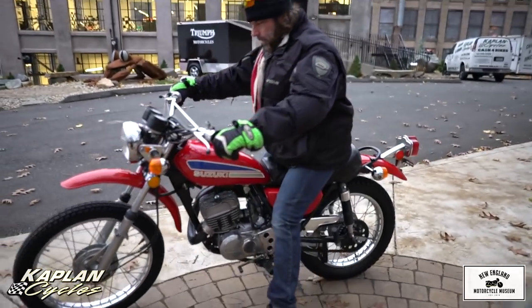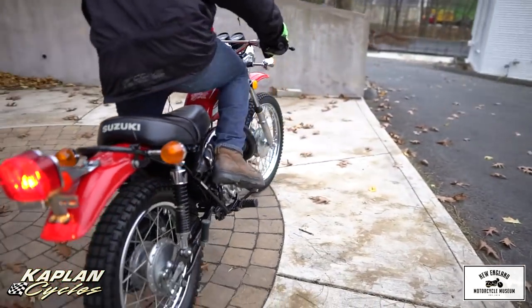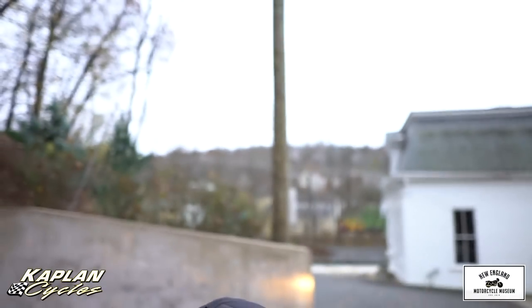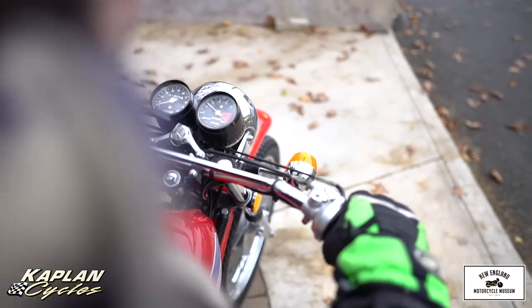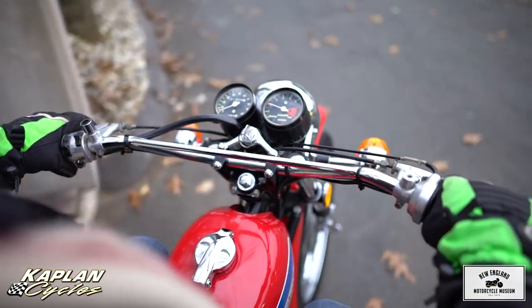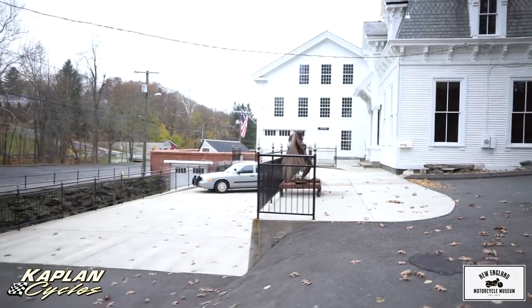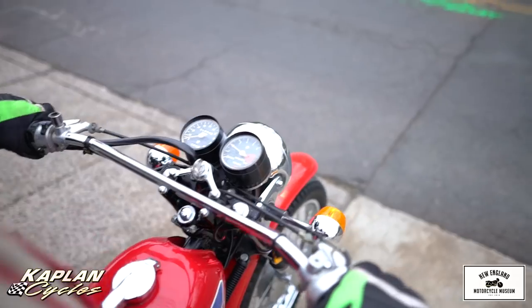It starts first kick every time. It's got fresh gas in it, fresh oil. A lot of torque on these 250s. What I really like about this bike is you don't really have to rev the engine up to go — it's got so much torque down low. I'll take off around 3,000 RPM and it pulls hard. Cruising along all day long at 50 plus miles an hour.